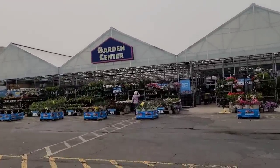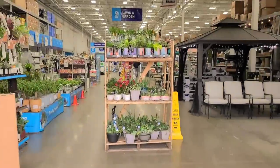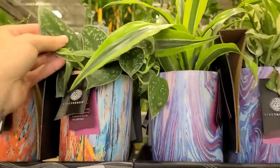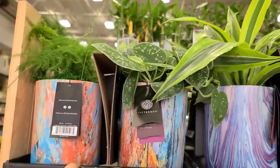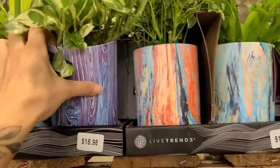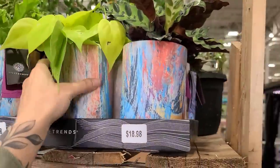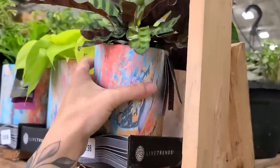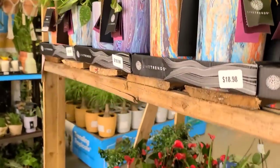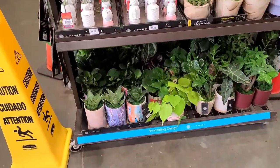Okay fam, we are at the Lowe's in Bloomfield, Connecticut. It's been a while, so hopefully they got something new. As soon as I walk in I see these really cute new Live Trends pots. We have some syngoniums, a cute little fern — these are $18.98. We have a pothos, some ferns, a heartleaf philodendron, neon or lemon lime as it's sometimes called, a rattlesnake calathea, what looks like some schefflera, some succulents, and more Live Trends stuff.